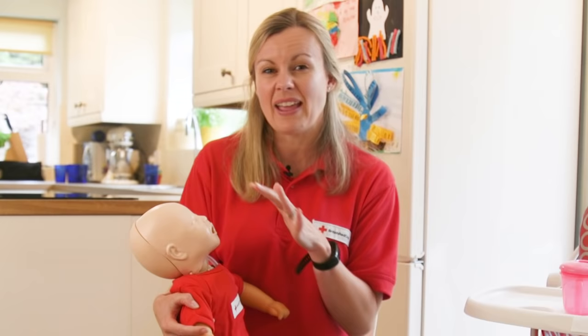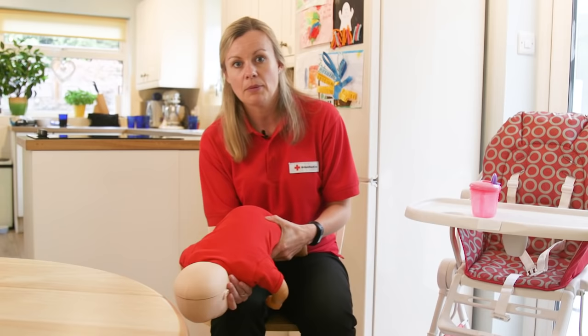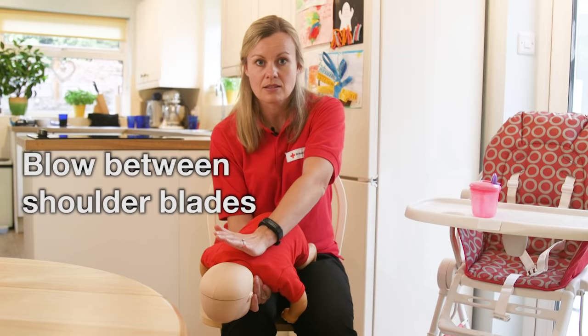If this was happening then the first thing you need to do is just support your baby's head and tip them forwards and I'm going to give them what we call back blows. With your baby in this position, gravity is on your side — you can see their head is lower than their bottom — and then with the heel of my hand I'm going to give them a blow between their shoulder blades. I'll demonstrate for you now.